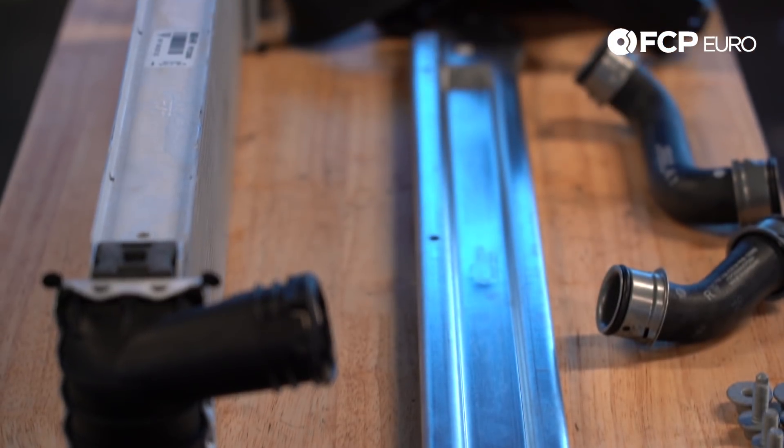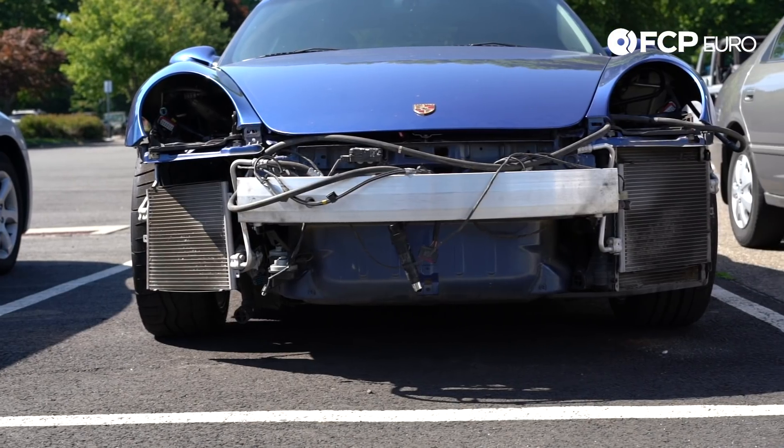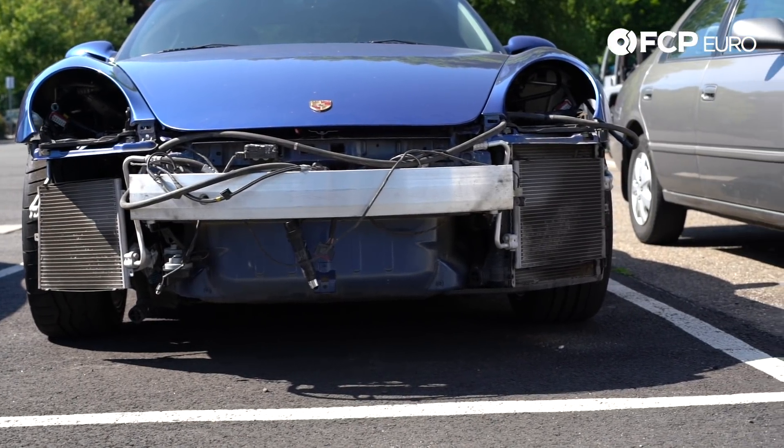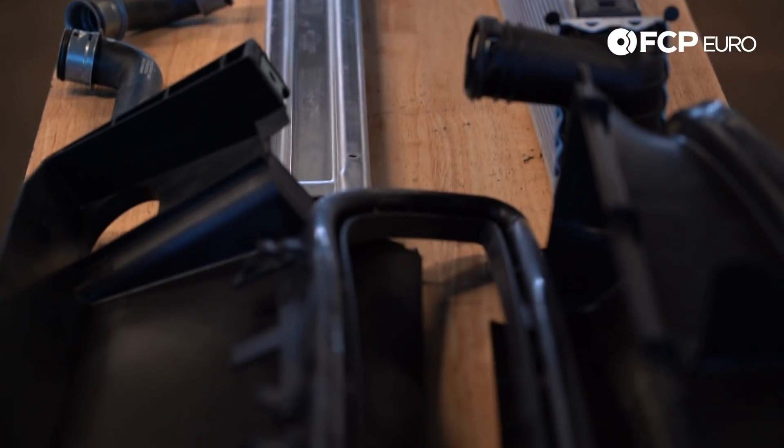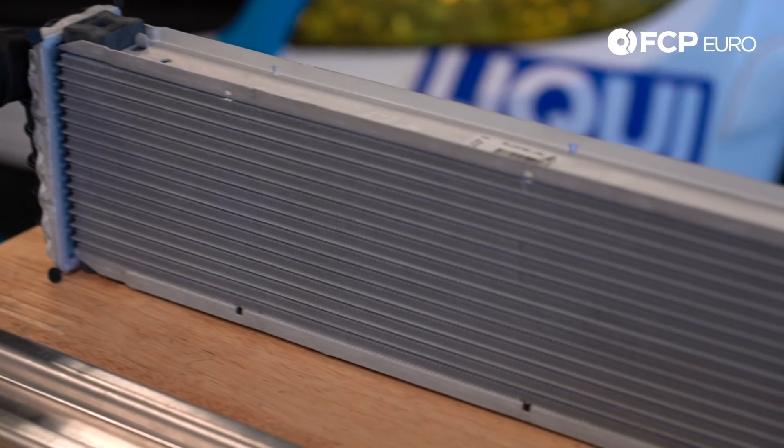So from the factory, most of these vehicles are equipped with a radiator on the left and right side of the car, nothing in the center, unless you add a GT3 or some automatic transmission models. The most important component is going to be your center radiator — this is where you're going to see your gains.